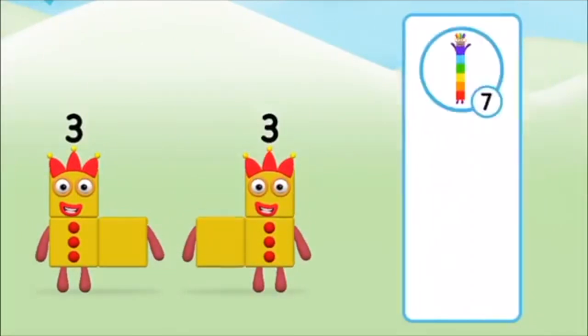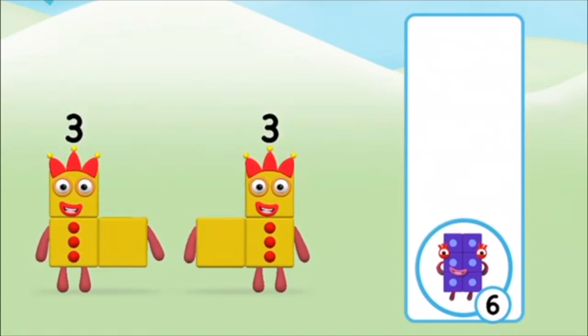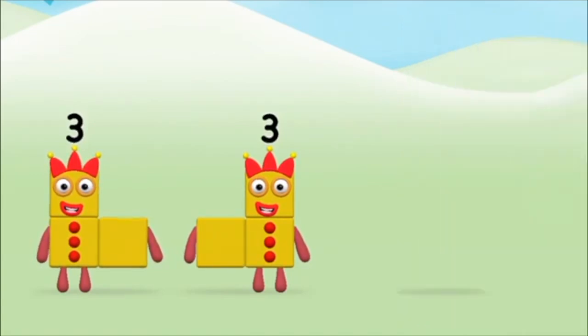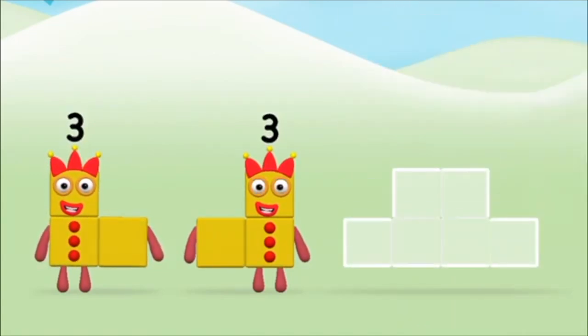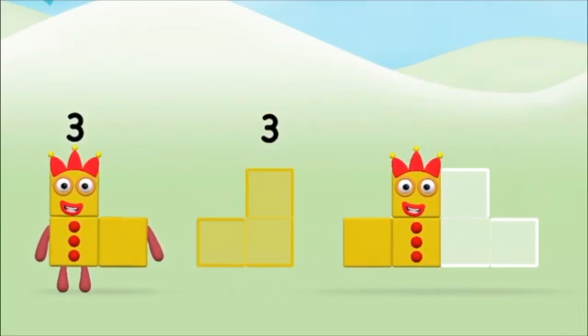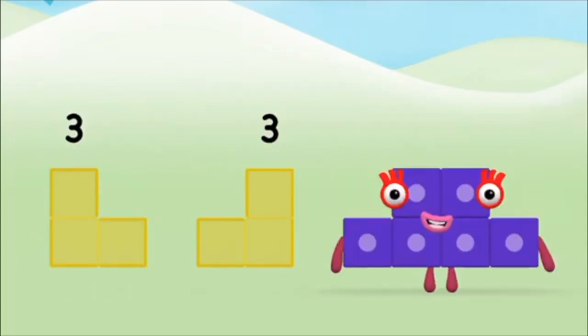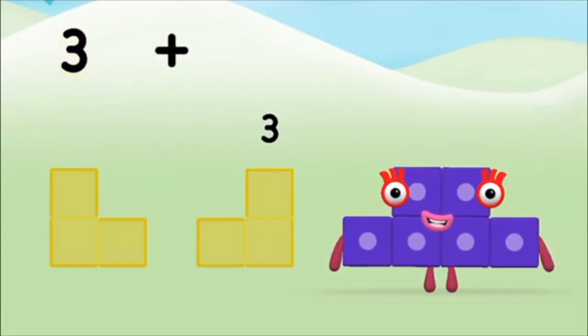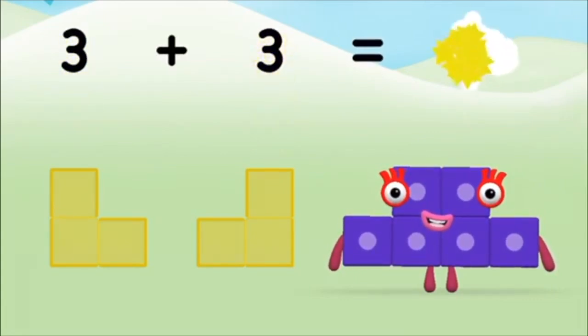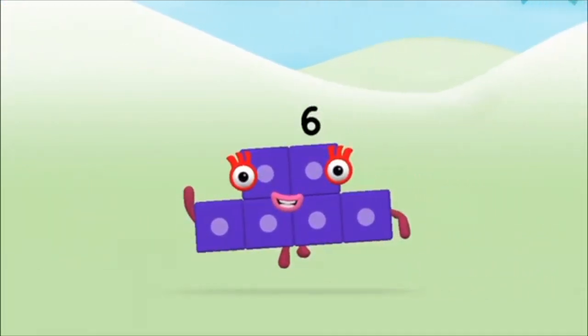Which number block do you think adding three and three will equal? Well done! You were right! Now can you add the number blocks together? Three, three, three — three plus three equals six. Well done! You made number block six!